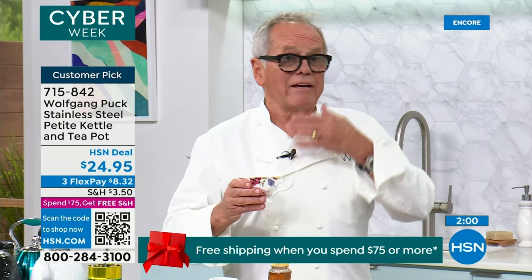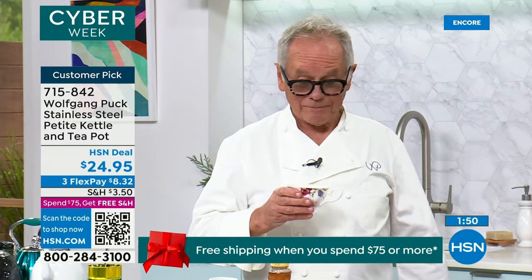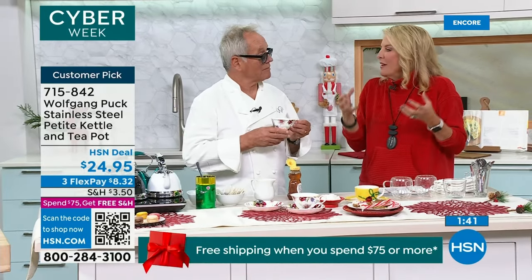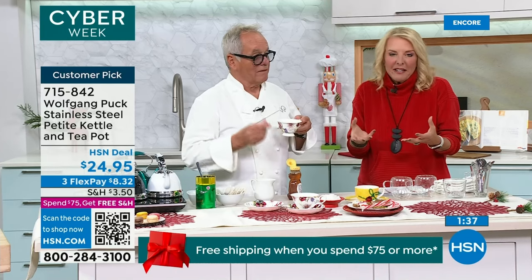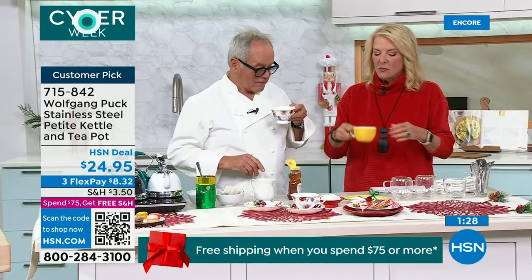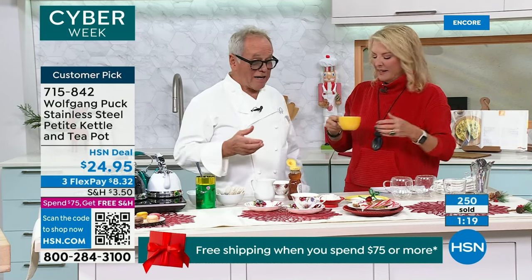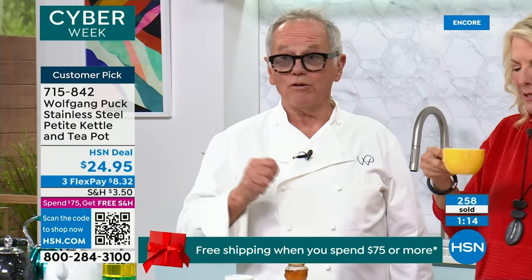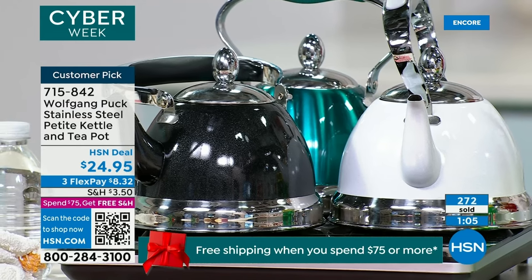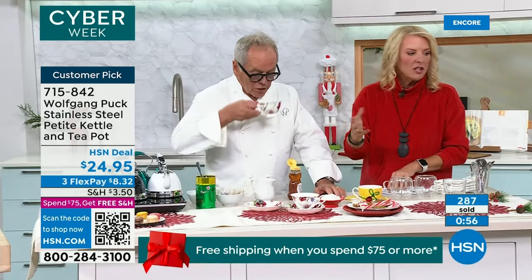I use it at home all the time, every day basically. Even when we make Ethiopian coffee, we heat up the water in here and pour it into the urn where my wife Galila makes her coffee. It could be hot chocolate, warming up the milk — it makes you just really fresh, better tea. It's a really lovely moment. Even if I'm doing a hot cup of cocoa, it's so lovely to warm up the milk. A little tea with honey and milk — it's perfect. This has three flex payments — you can get this home for a little over $8. And if you spend $75 or more today, you get free shipping on everything.